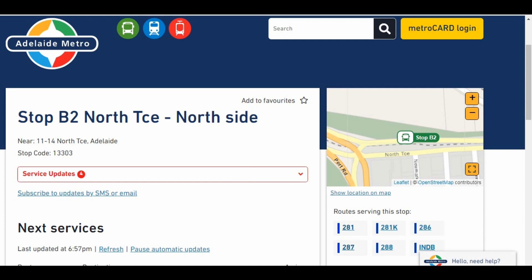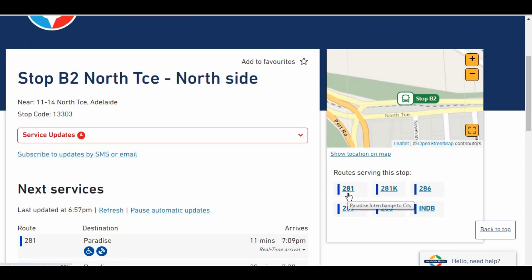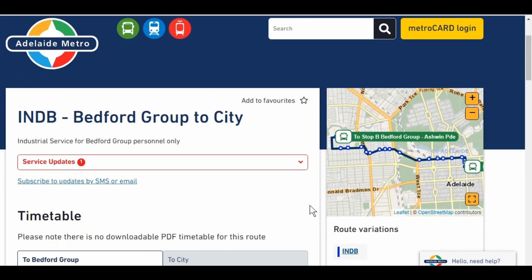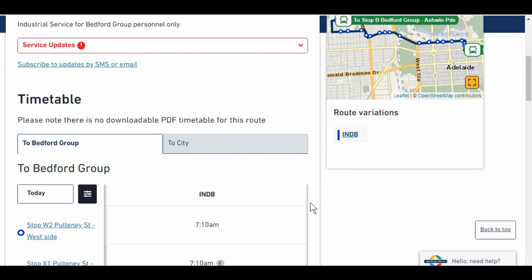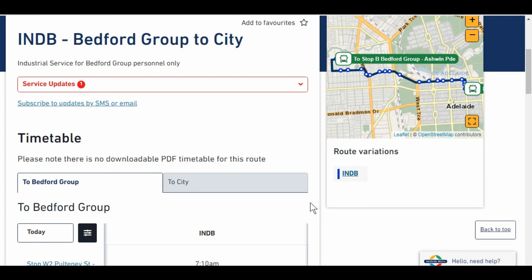If we go to Adelaide Metro's own website about stop B2 on North Terrace, we see it talks about the 281 bus — which is on the sign at the bus stop — but also 286, 287, 288. As we've seen, the 281 and the 286 and 288 are the same bus. It also talks about the Bedford industry service that runs in the morning on one occasion from the bus stop outside the new RA hospital.